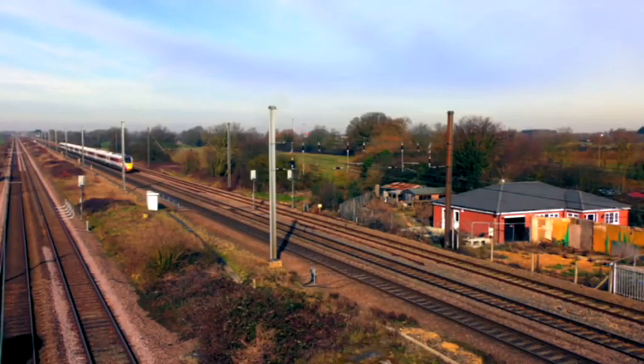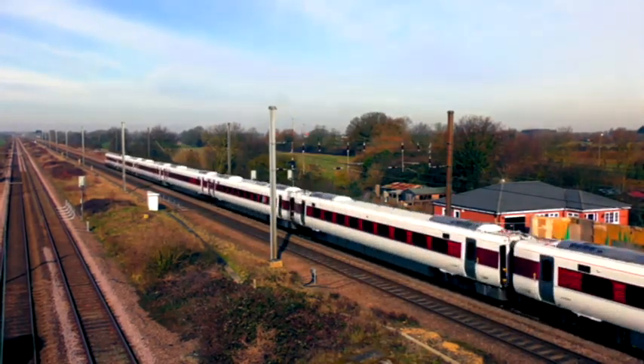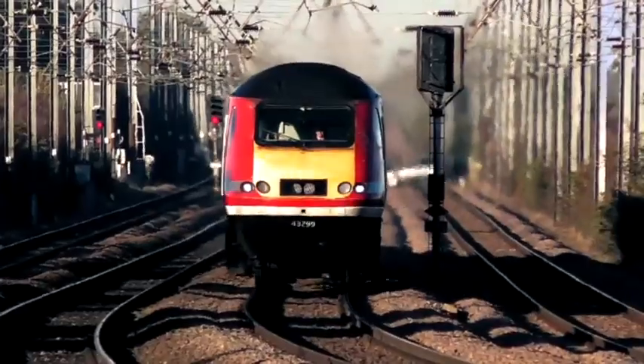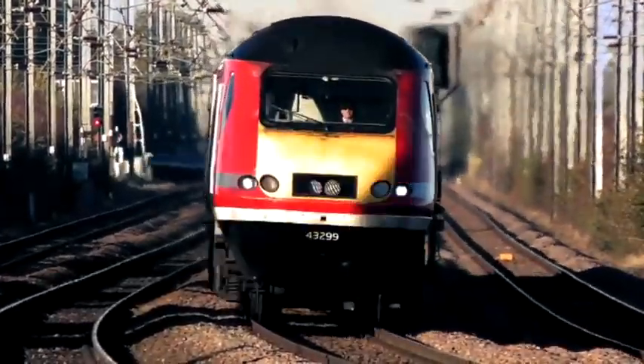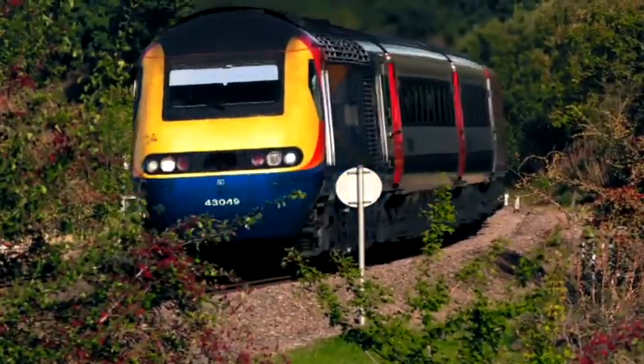The Hitachi 800 IET is a new type of intercity train, which will be working express trains from Paddington to the West Country, South Wales, and also from King's Cross to Yorkshire, the North East, and Scotland. This new train will replace the much-loved high-speed Intercity 125 on many lines.